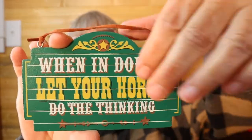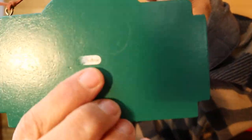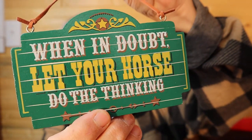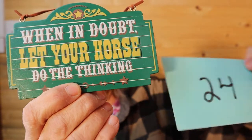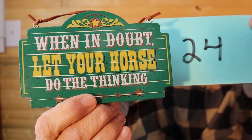A friend of mine asked me to sell this and it says, 'When in doubt, let your horse do the thinking.' That's so true. I believe it's made in China because the sticker on the back says China. But it's in excellent condition. For this it is $3, number 24.